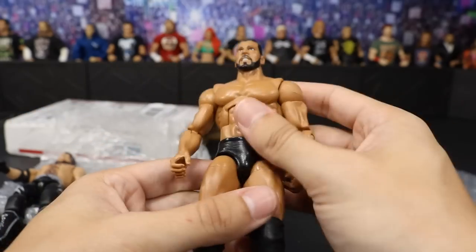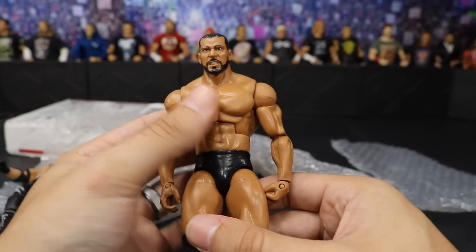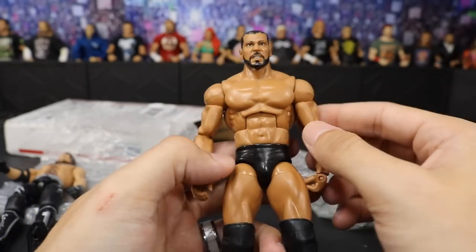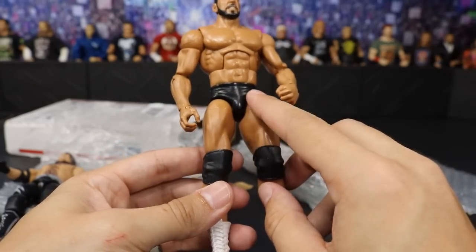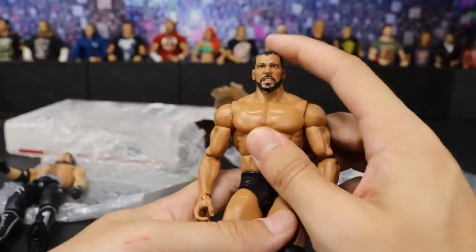It looks like he threw in this custom Jinder Mahal, which is absolutely funny. It sort of looks like his 3MB days, still ripped up — probably a little bit too big for his torso at that time. It looks like he used a Nation of Domination Rock figure, removed the decals, has knee pads, put some white boots on there. Pretty cool figure though — I could use it for some fodder or something like that.